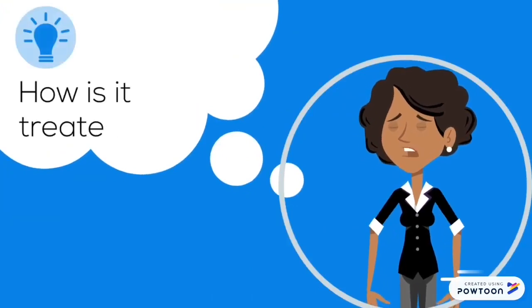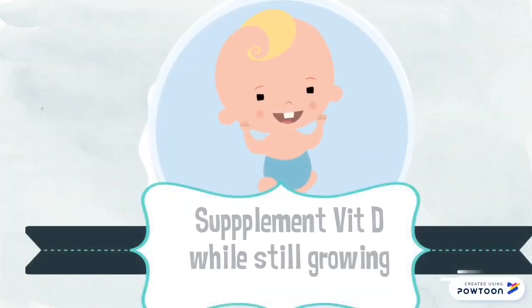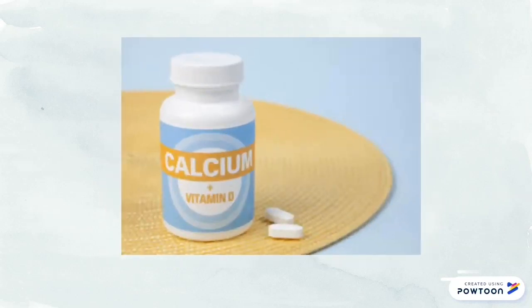How is it treated? Supplement your child with Vitamin D while still growing, through a balanced diet, and calcium and Vitamin D supplements — especially when exclusively breastfeeding.